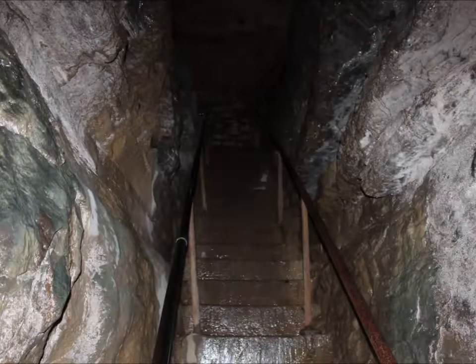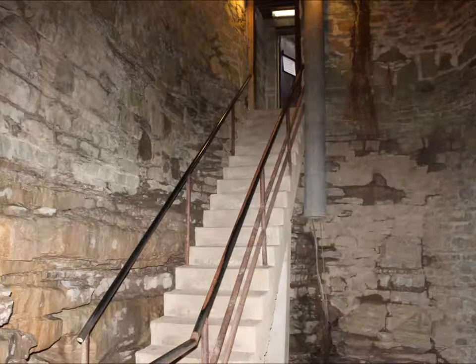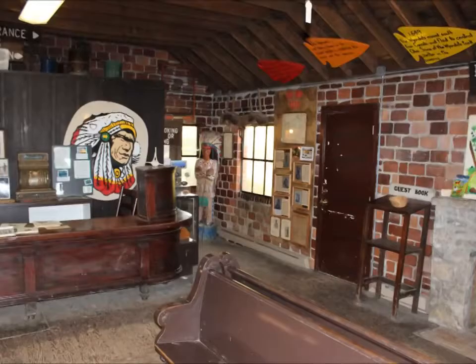Now we'll start working our way back up. Taking these stairs up will take us to that brick building which has a lot of interesting historical pieces.